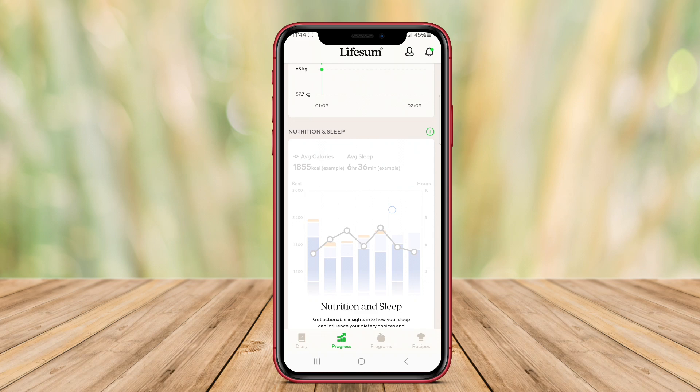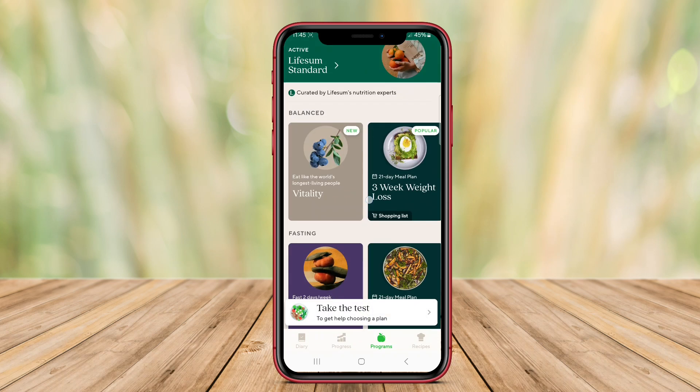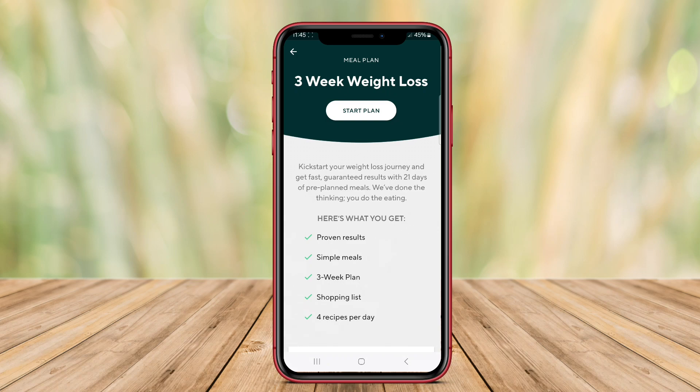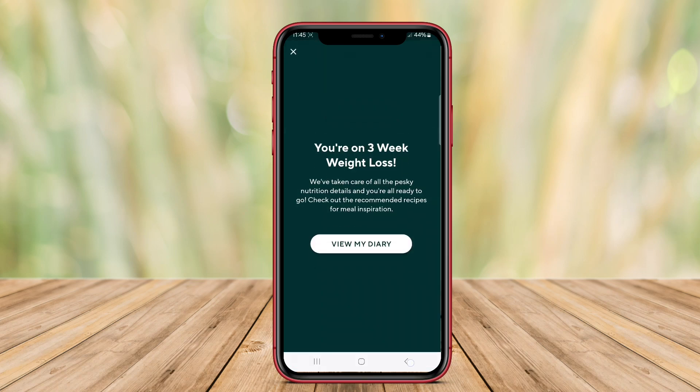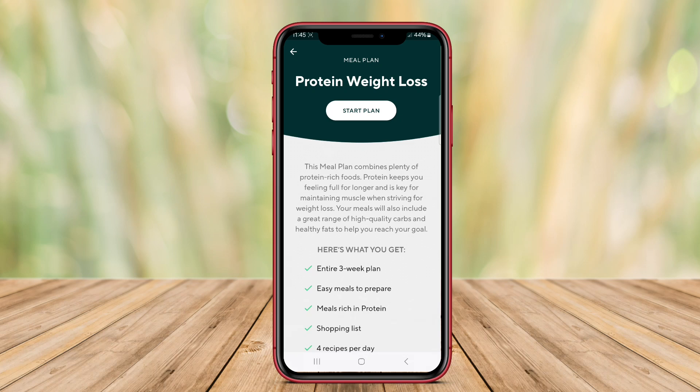The app allows users to log their daily food intake, monitor calorie consumption, and gain insights into their eating habits. Lifesum also offers personalized meal plans tailored to individual dietary goals, whether for weight loss, muscle gain, or maintaining a balanced diet.